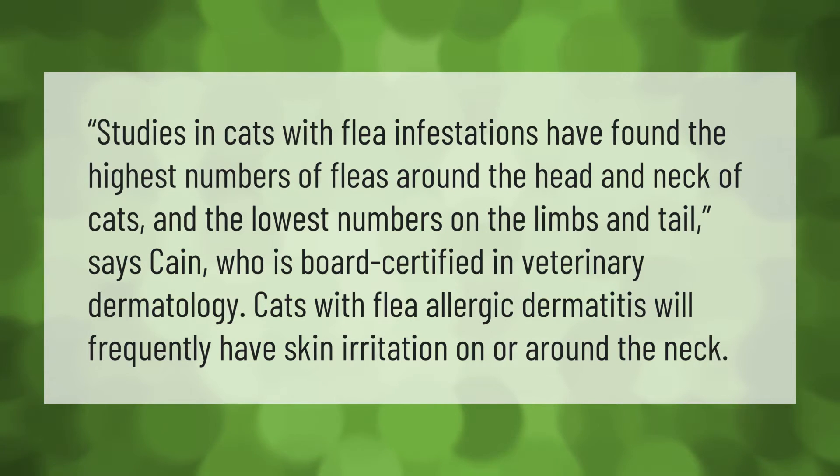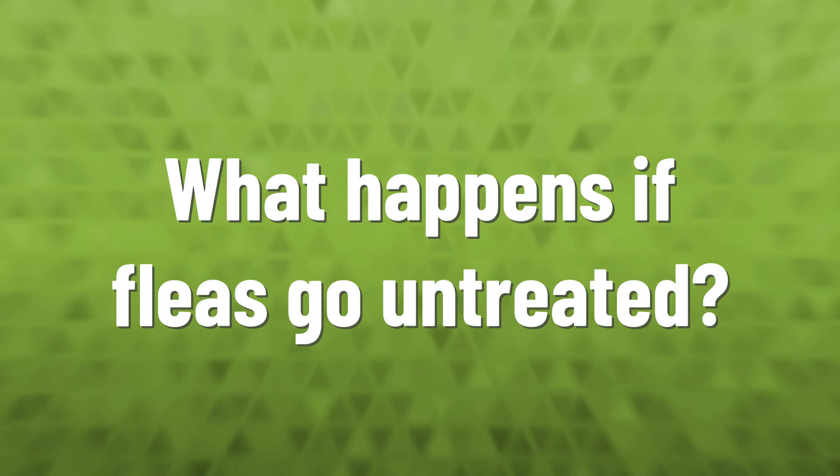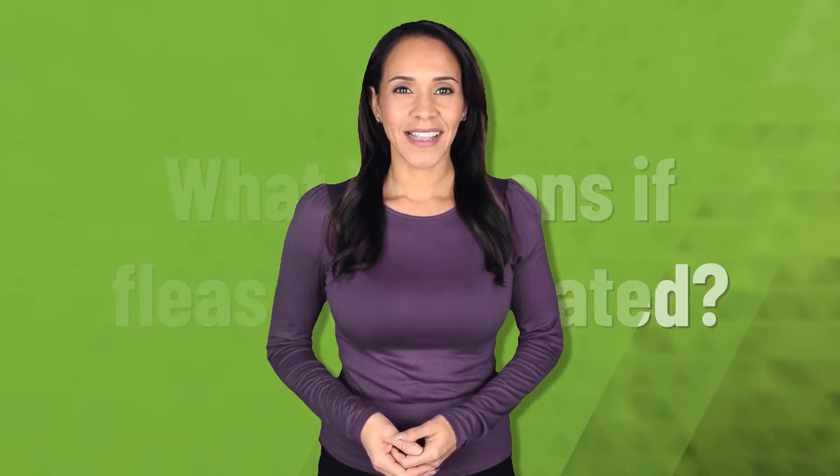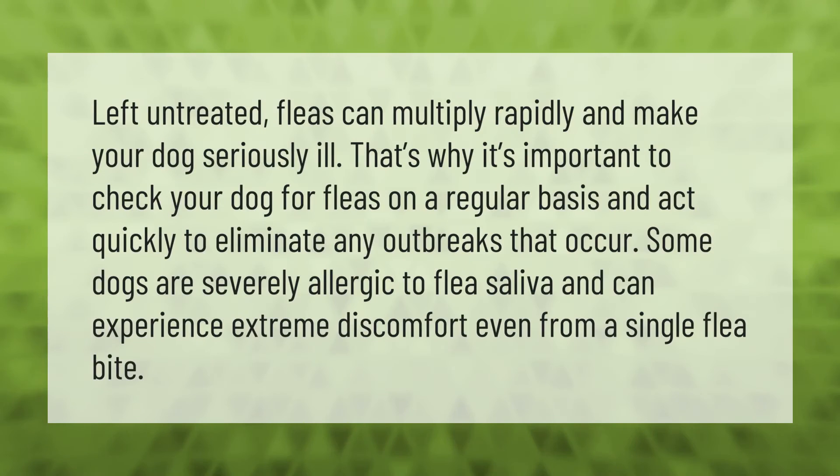Studies in cats with flea infestations have found the highest numbers of fleas around the head and neck of cats, and the lowest numbers on the limbs and tail, says Kane, who is board-certified in veterinary dermatology. Cats with flea allergic dermatitis will frequently have skin irritation on or around the neck.